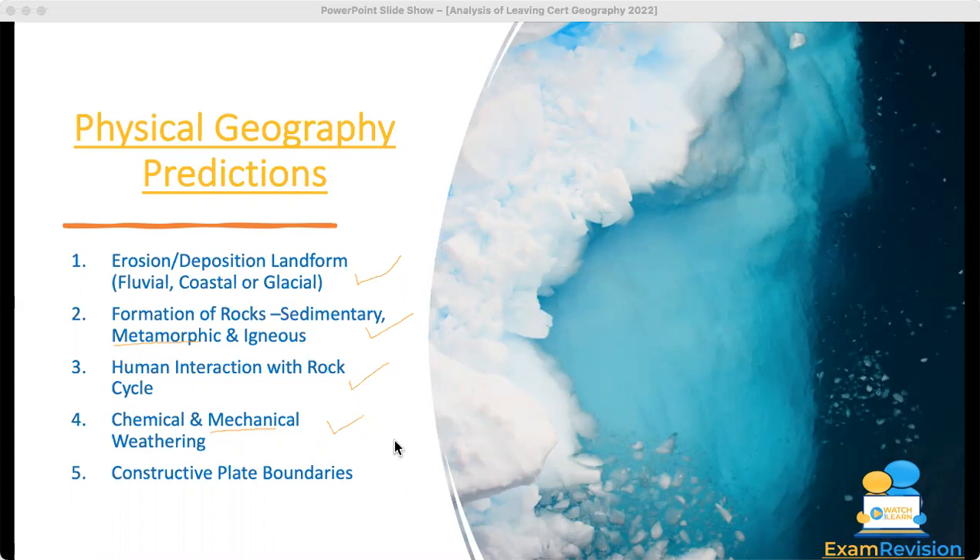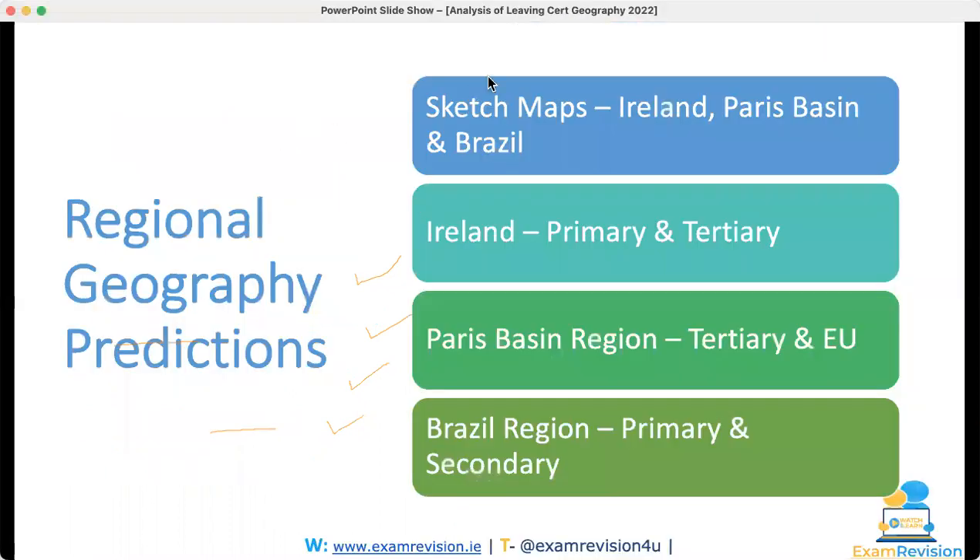Moving on, the next section is regional geography.